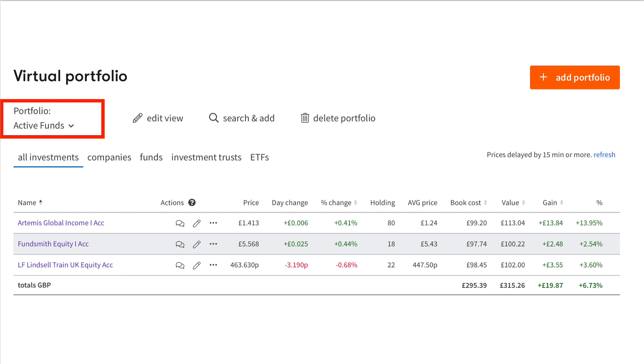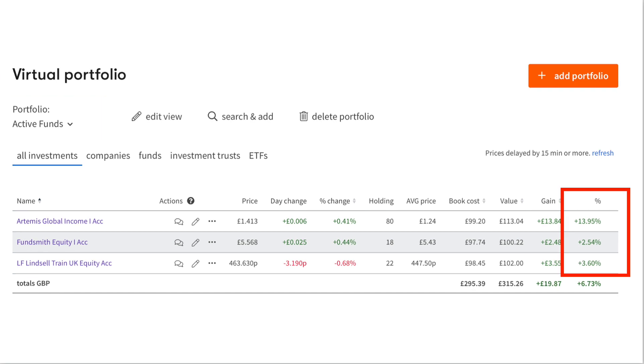Here we're looking at the active funds virtual portfolio set up on the Interactive Investor Research Account, where I selected three very popular active funds. All of these have positive returns. The Artemis Global Income has performed particularly well with just shy of 14% returns over the last quarter. The Fundsmith Equity and Lindsell Train haven't performed anywhere near as well compared to the index trackers, but they are in the positive. Remember you are paying quite a large ongoing charge for these funds, which will be eating into your returns.